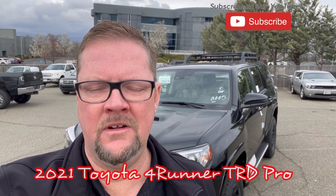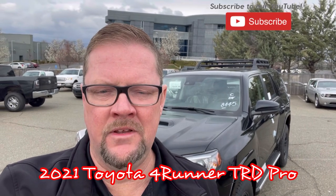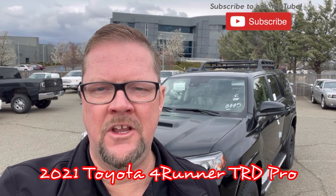Hello, I'm Mike Hamilton over here at Lithia Toyota Reading, and today I'm featuring a 2021 Toyota 4Runner TRD Pro.